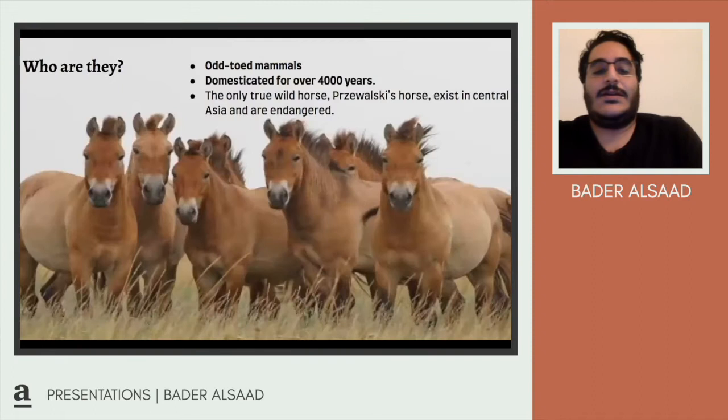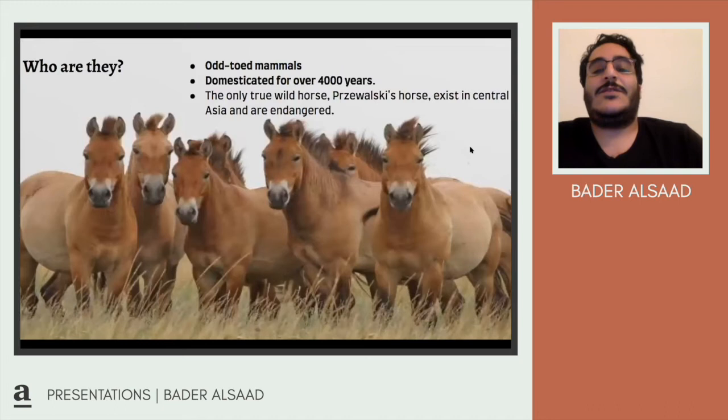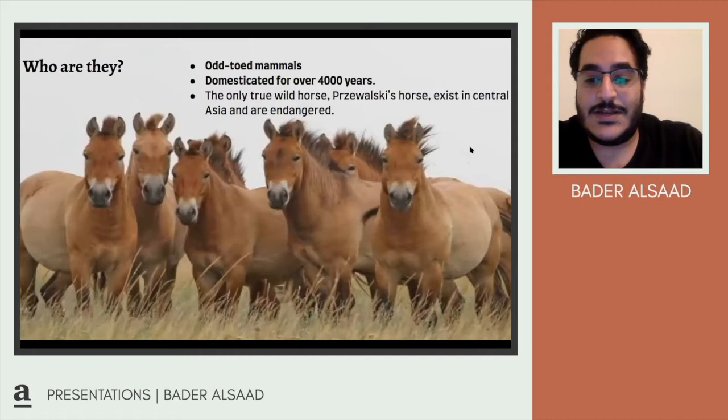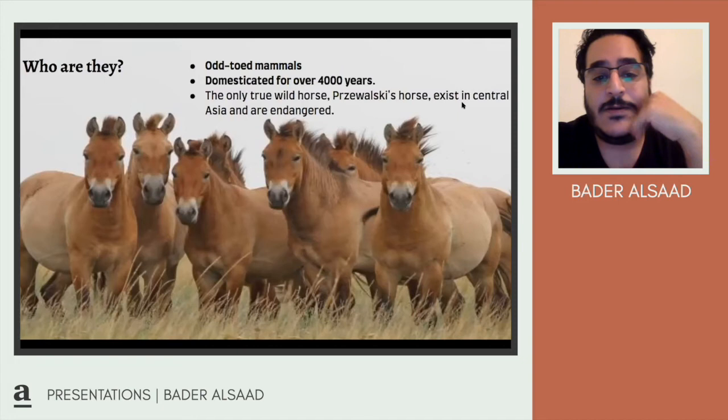Let's understand a little more about horses and horse breeds. They're odd-toed mammals — they've got five toes, they're hoofed, and they put pressure only on the third toe; the other toes have no function. The first horses to be domesticated are the Arabian, over 4,000 years old in the Arabian Peninsula. Contrary to popular belief, Mustangs are not really wild horses. The only true wild horse exists in Central Asia and is endangered — very few remain.